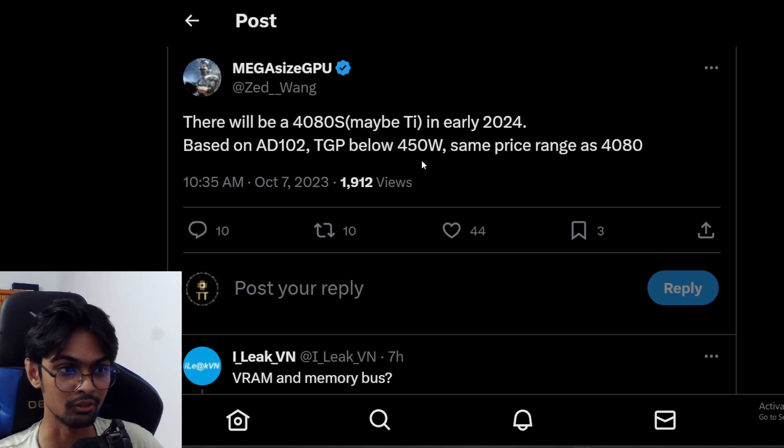Previously, they did cancel the RTX 4080 Ti — we already know why — it didn't really make sense as a GPU. Maybe this time they might be working on better specs, hopefully.